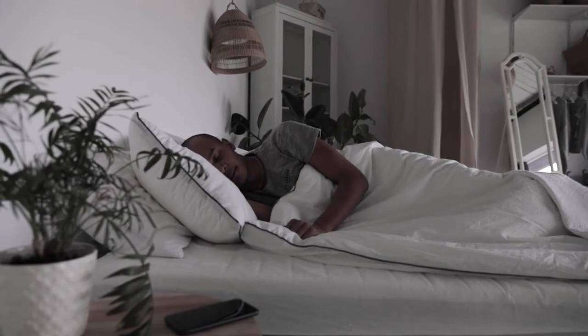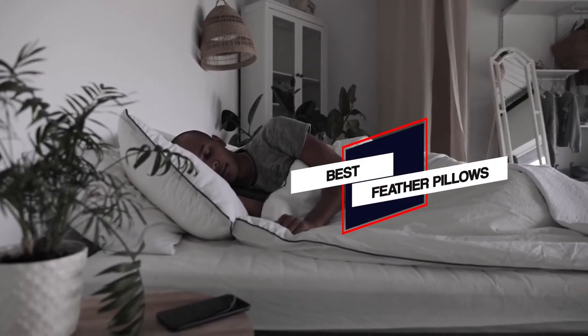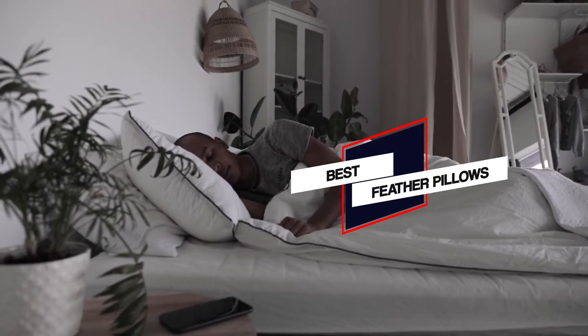In this video, we'll show the 4 best feather pillows on the market that will help you to choose the best one for you. So let's dive into the video.